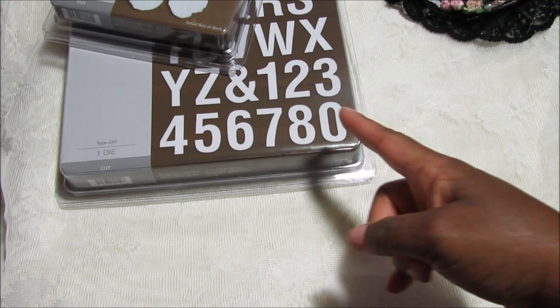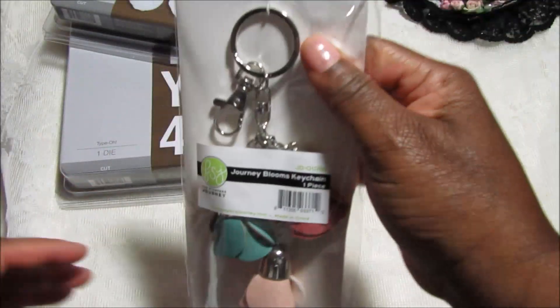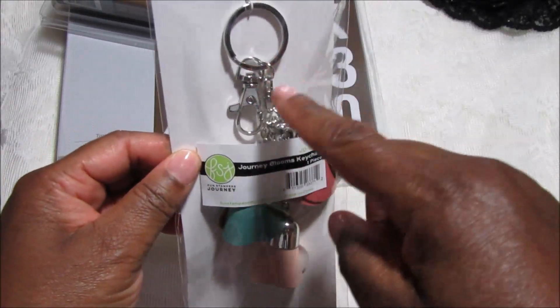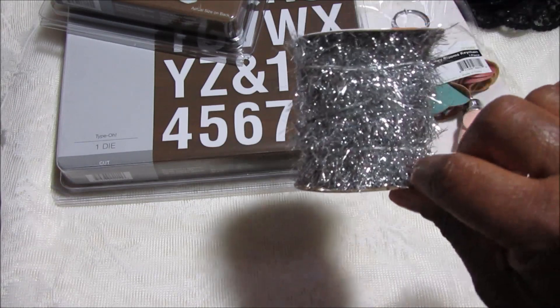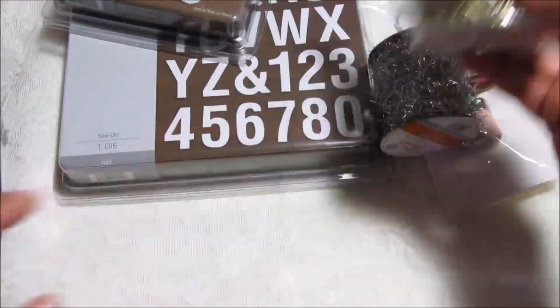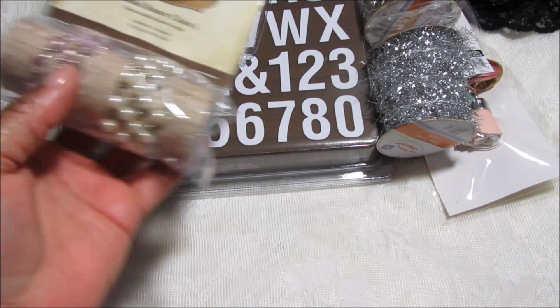I picked up two Journey Blooms keychains — each had three rolled roses, a logo charm, and keychain pieces — and they were only a dollar each. I also got a pack of silver tinsel and a pack of gold tinsel, four yards each, also just a dollar each. Then there were a lot of Gilded Life items for a dollar, so I picked up a few of those too.